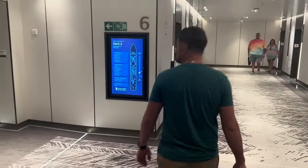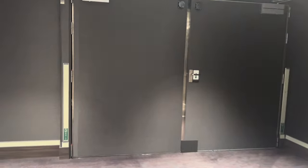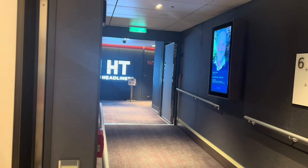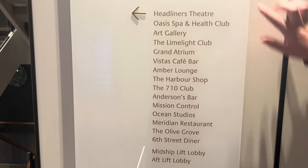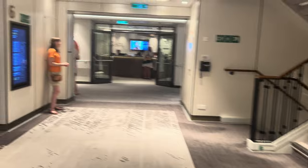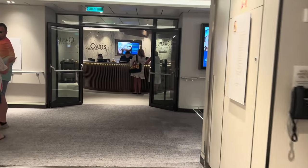On Deck 6 this is the Limelight Club — it's all closed at the moment, but it is adult only, most things that are booked on there. You've got the entrance to the Headliner Theatre lower seating. The deck board shows you what's on Deck 6 — it's quite a busy deck. As we go forward, you've got the Oasis Spa and Health Club.